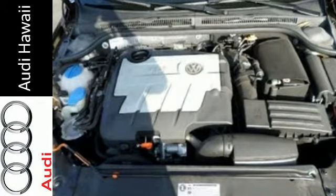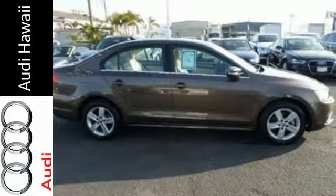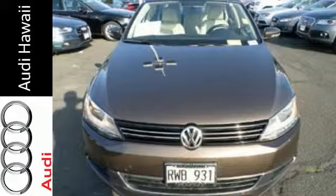With a low tire pressure warning, an anti-theft system, and the safety of anti-lock brakes, this car provides everything you need in a sporty comfortable package. Come out and take this sporty, well-appointed sedan for a test drive today.